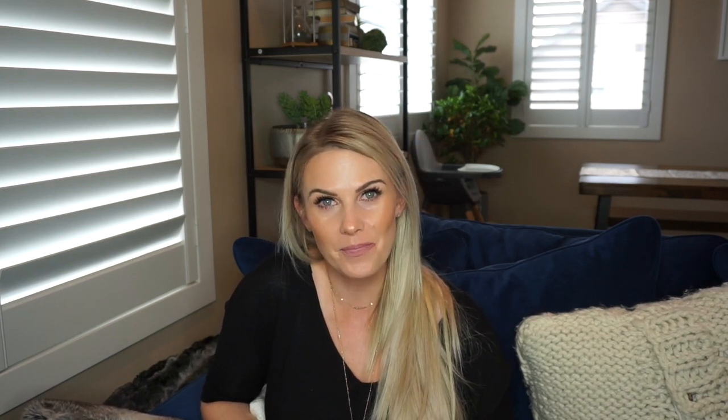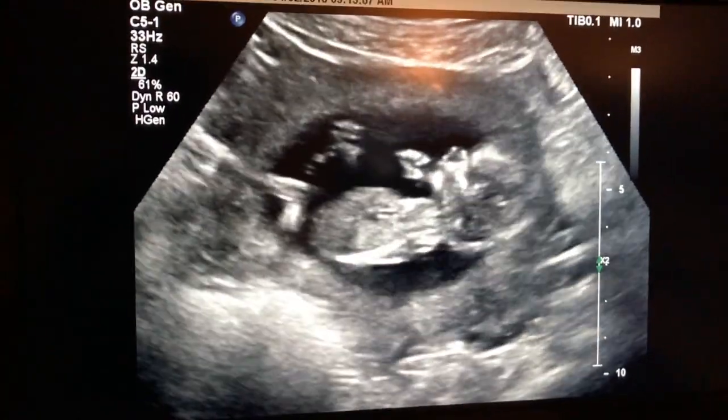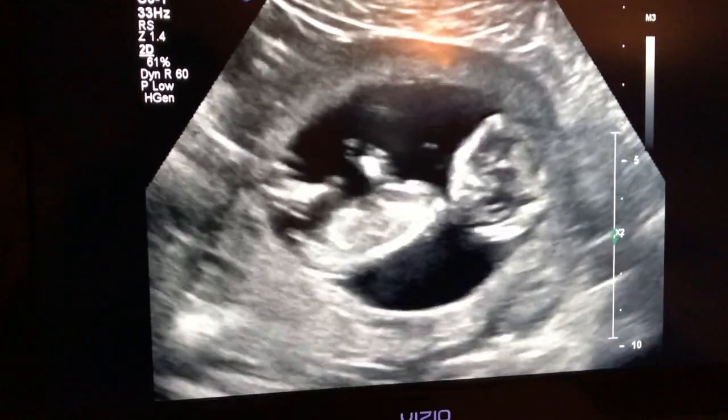We are now out of the first trimester and we have had an ultrasound — we got to see our tiny little baby. I'll put some footage in here. It's not an alien and not twins.